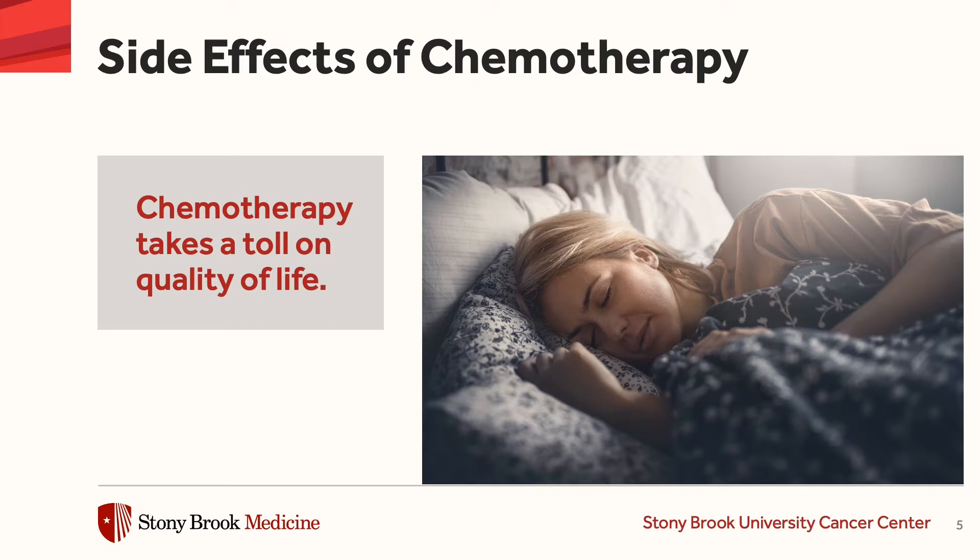memory impairment, deterioration of skin and nails, and fatigue. And of course chemotherapy, over time at least, takes a toll on quality of life.